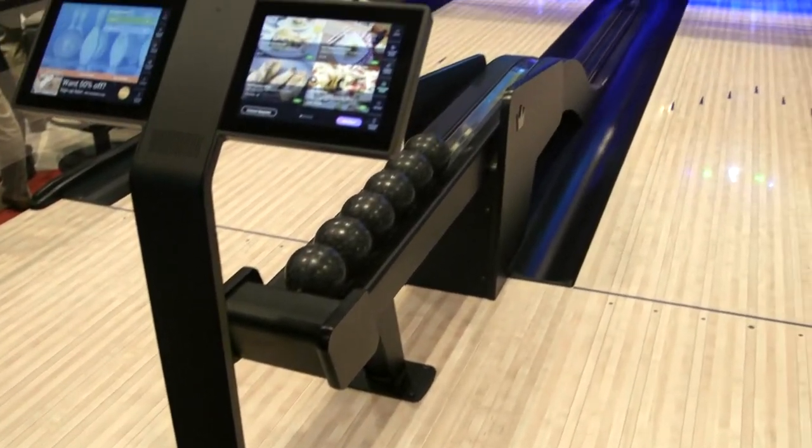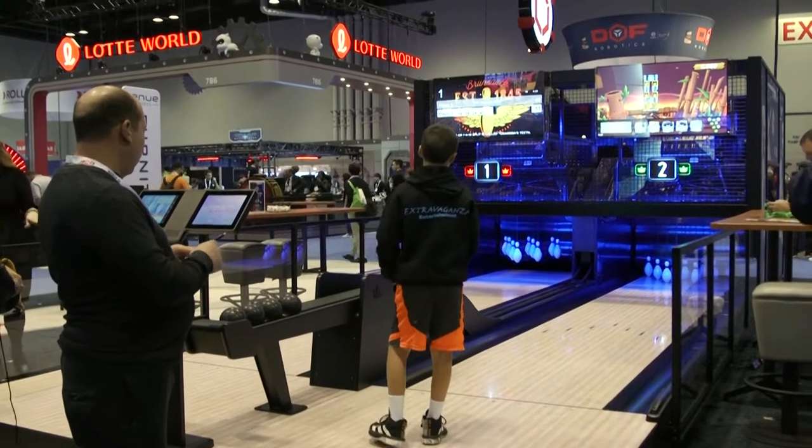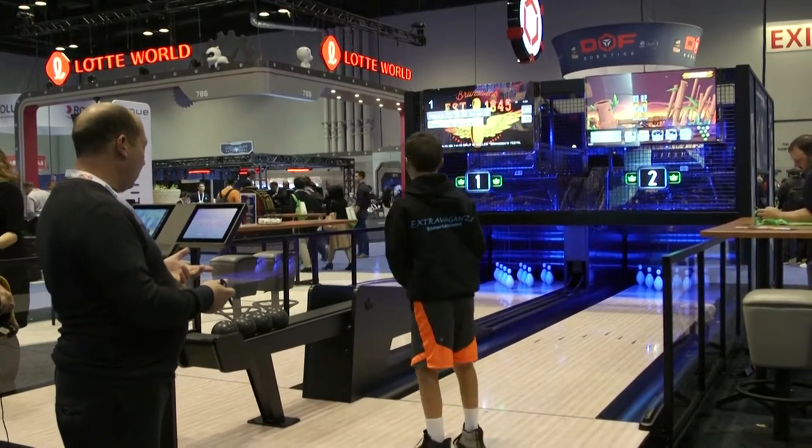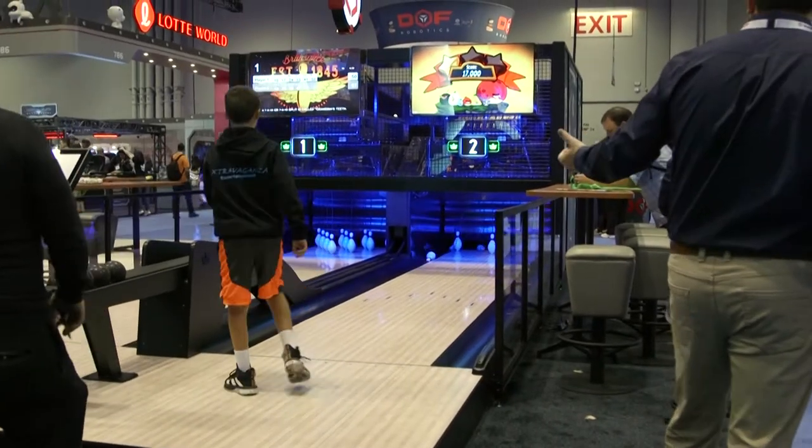It's a product that's really geared towards family entertainment centers, restaurants, bars, and other types of locations that want a more compact bowling experience that's really fun and great for kids as well as families and adults. The challenge with some traditional bowling locations is that they take up a lot of space and can be a little bit intimidating to bowlers who may come once, maybe twice a year at most.